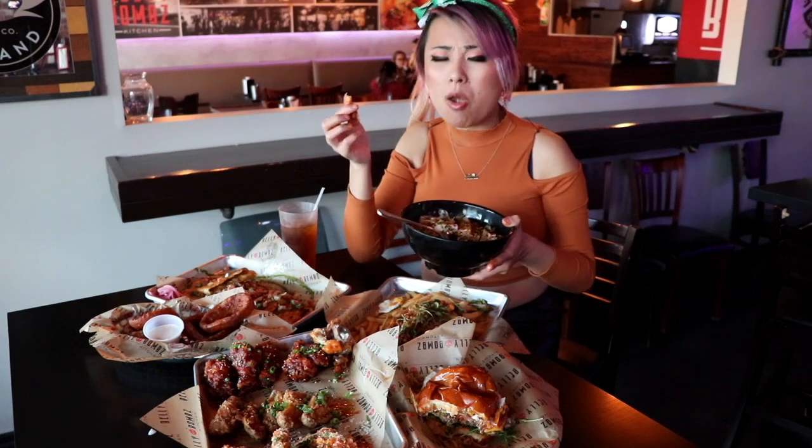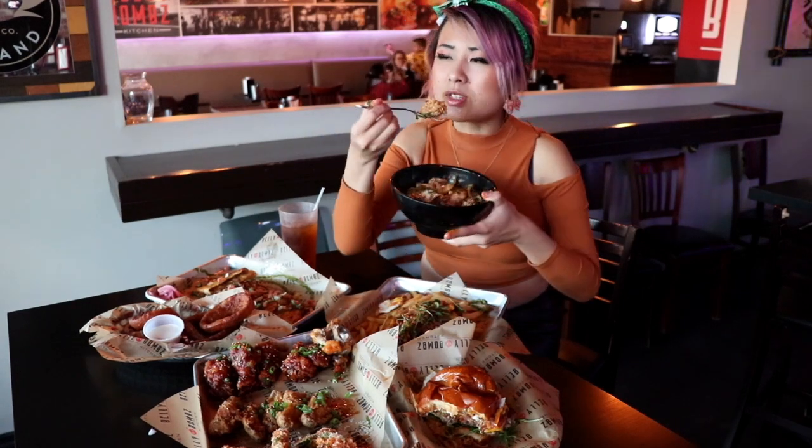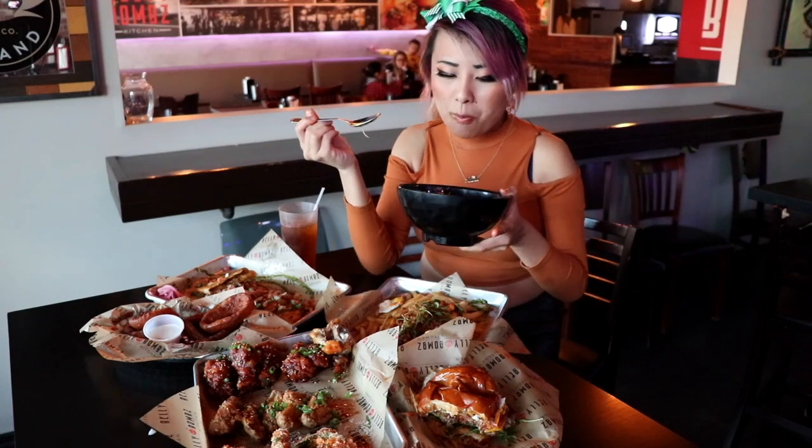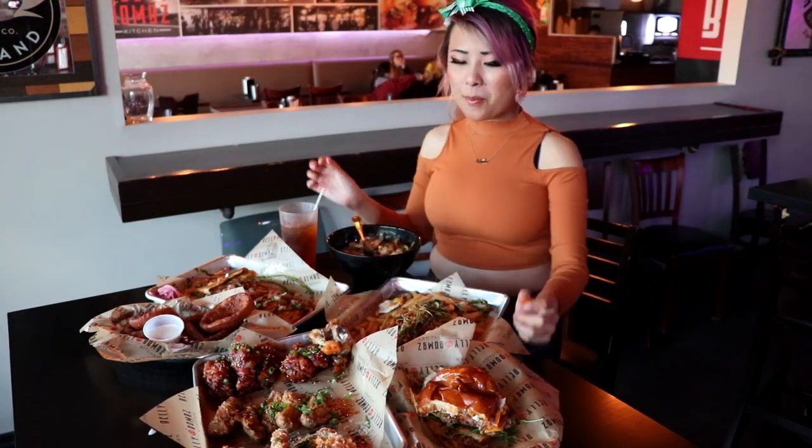Wow, that shrimp is seasoned so well. Let's see a bite of this rice too. It tastes like — you know seafood boils? Seafood boils in a bowl, in a rice bowl. And that sausage is so good.